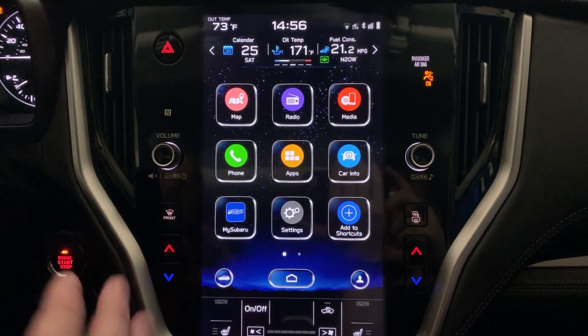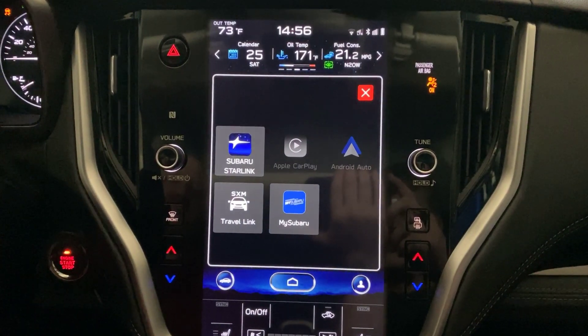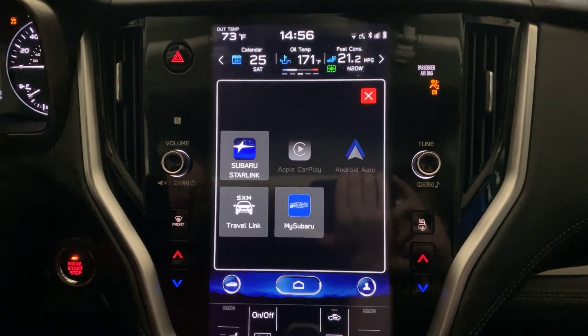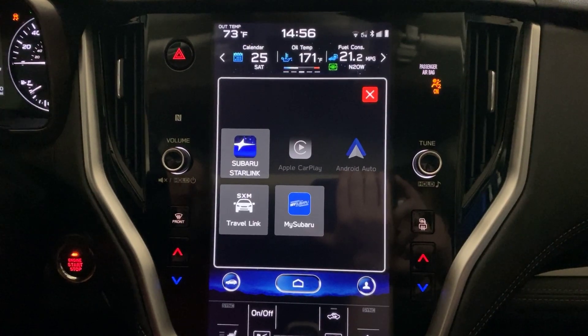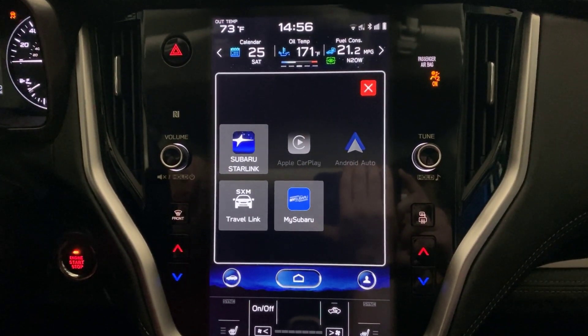What you want to do is find the Apps icon on your screen and touch that, which will open up three additional icons. You may see these icons lit up if you have an iPhone or an Android phone plugged in. They're grayed out on mine right now because I don't have one plugged in. But the app that we're interested in is this SXM Travel Link app.